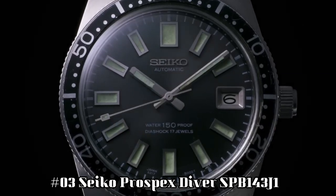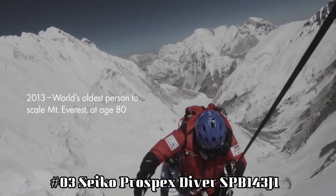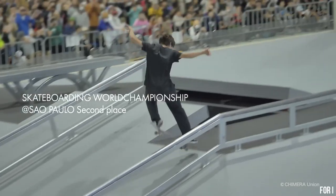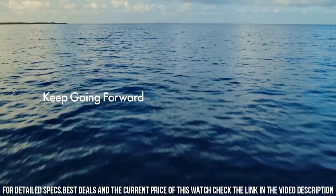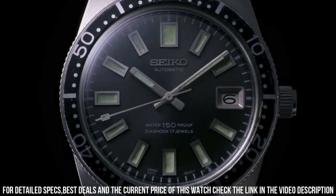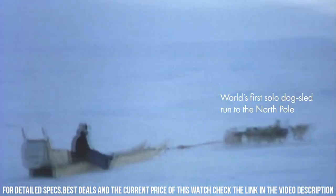Number 3: Seiko Prospex Diver SPB143J1. Movement: caliber number 6R35. Movement type: automatic with manual winding. Precision: plus 25 seconds to minus 15 seconds per day. Power reserve: approximately 70 hours. Jewels: 24. Functions: stop seconds hand function, date display. Case and band material: stainless steel, super hard coating. Case thickness: 13.2 millimeters. Diameter: 40.5 millimeters. Lug to lug: 47.6 millimeters.